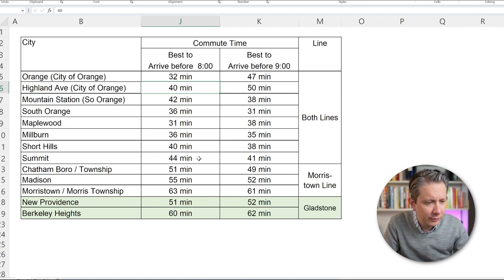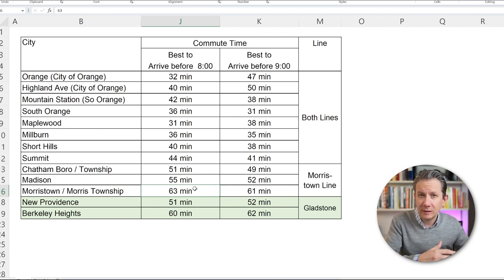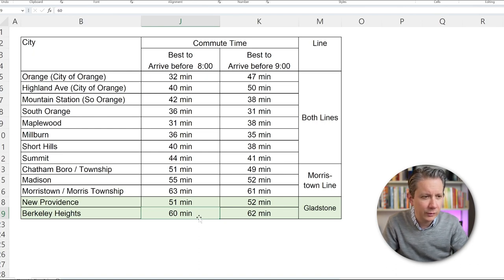After Summit, you're getting into the 40-minute range. Between Chatham and Morristown, you're going between 50 minutes and an hour. New Providence is on the Gladstone branch — those last two can still get you in under an hour. The lines keep going, but I wanted to show you these because this is within an hour, which is probably what most people are looking at. Some people with COVID may feel more comfortable with a longer commute — we can certainly talk about that privately if you'd like to get in touch.